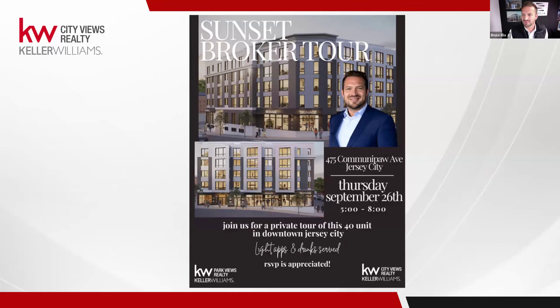Guys, we have our broker tour. The time has come. Our 40-unit building in Jersey City, Bergen-Lafayette, fringe of downtown is ready. We are in a position Thursday, 5 to 8, where we're having our launch party. We're going to have food, drinks, the entire building, the entire top floor, the rooftop with skyline New York City views is absolutely breathtaking. We encourage everybody to come join, see what the outcome is. If you have a tenant, bring them as well.